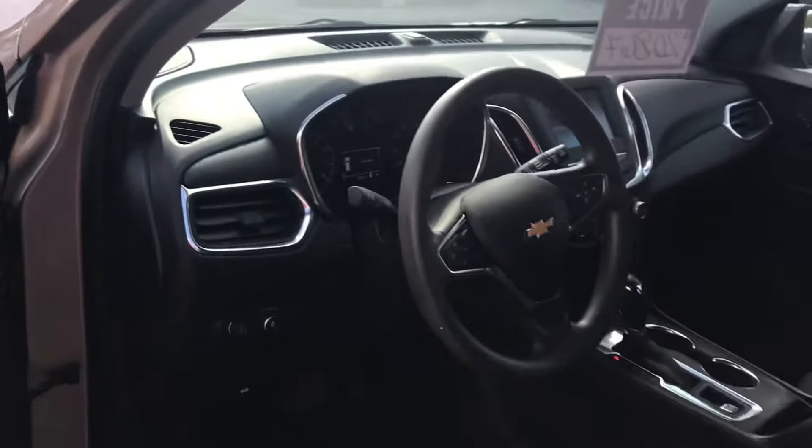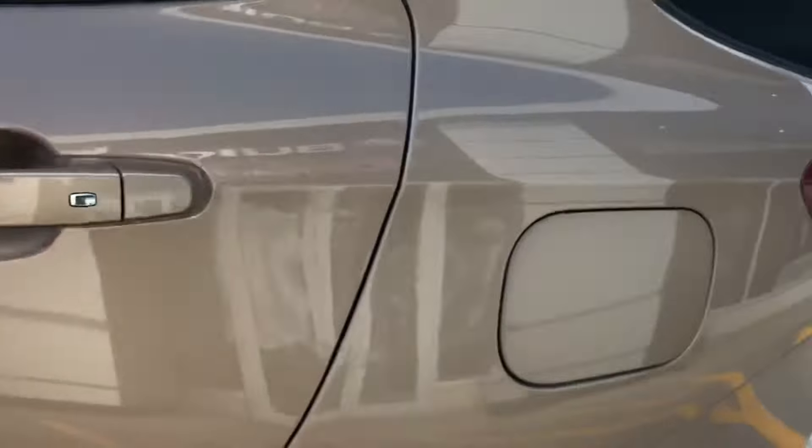This would have your jet black interior with kind of an orange stitching in it. You can see the seats are in very good shape, and it does have a power seat on the driver's side. It would have AM, FM, XM radio, and Apple CarPlay and Android Auto. It does have your nicer camera.